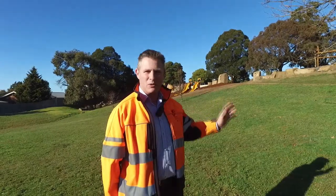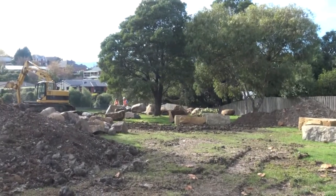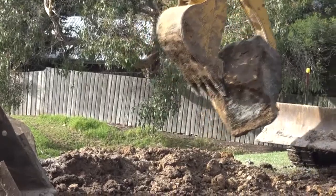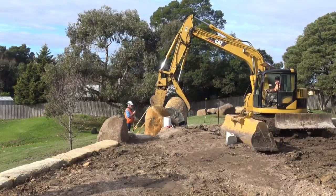We've done a whole lot of landscape works and moved some boulders from Fred Auburn here to the site. They're acting as retaining walls and also giving it a real nature play feel. So yeah, it's a really good finish.